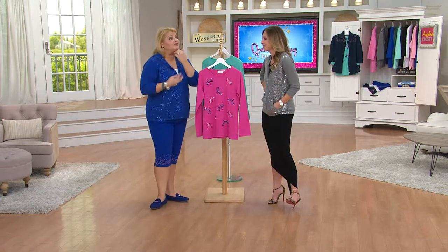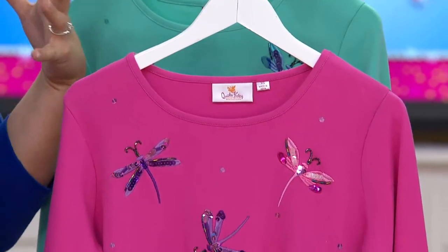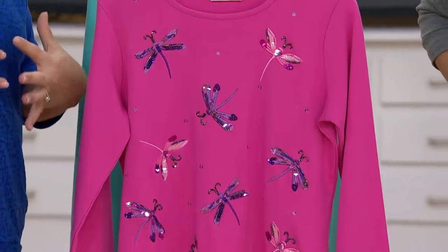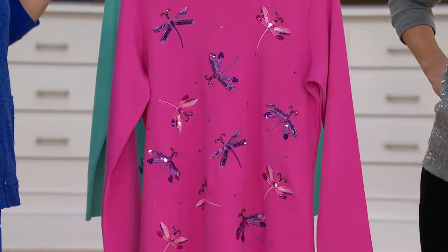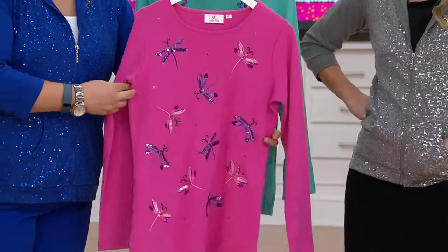I have two junior posse members and I wanted to get everyone a Quacker top. This jacket is something I'm thinking about, and we also have a three-quarter length sleeve sequin v-neck t-shirt in our line. I'm going to have to decide soon so I can get them and stock them away, put them in their little goodie bags.